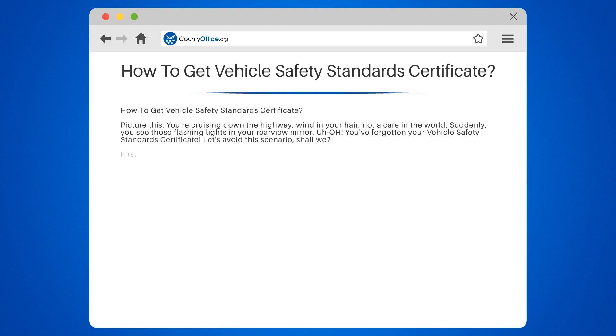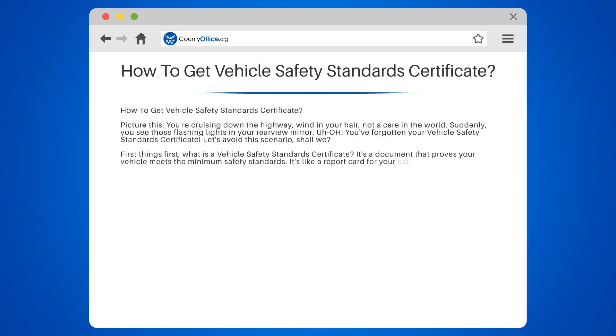Let's avoid this scenario, shall we? First things first, what is a Vehicle Safety Standards Certificate? It's a document that proves your vehicle meets the minimum safety standards. It's like a report card for your car, but instead of grades, it's about brakes, lights, and other safety components.